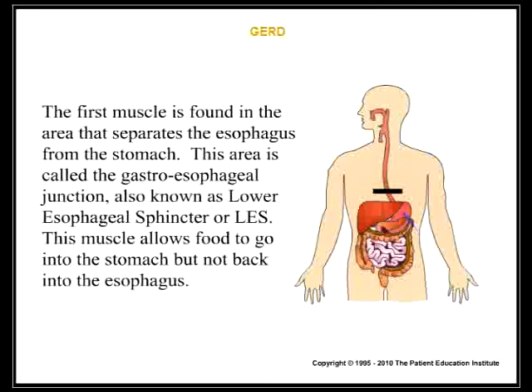The first muscle is found in the area that separates the esophagus from the stomach. This area is called the gastroesophageal junction, also known as the lower esophageal sphincter, or LES. This muscle allows food to go into the stomach, but not back into the esophagus.